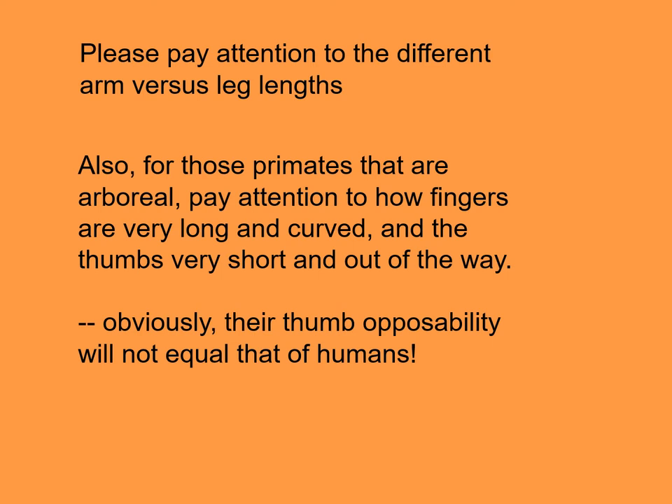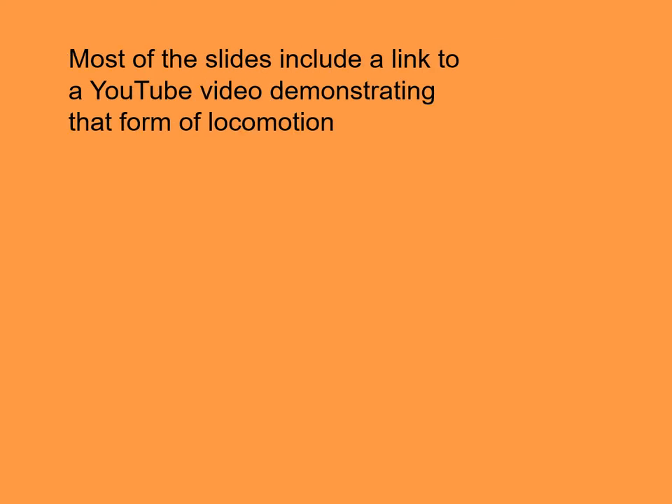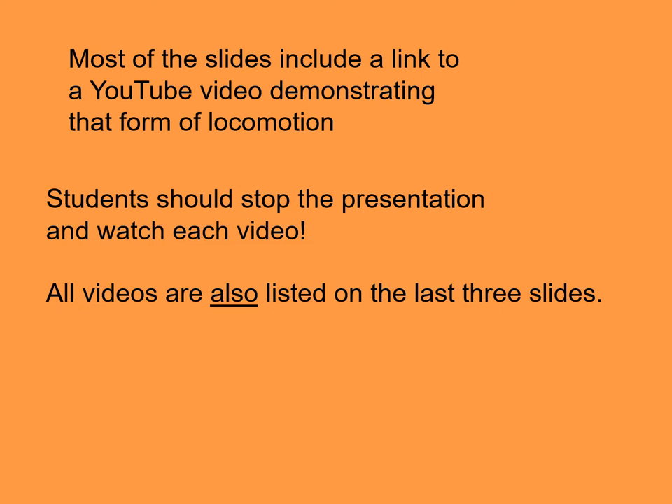Obviously, their thumb opposability will not equal that of humans. Most of the slides include a link to a YouTube video demonstrating that form of locomotion. Students should stop the presentation and watch each of these very short videos, or watch them at the end — they are listed on the last three slides.